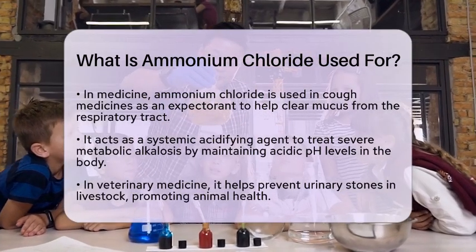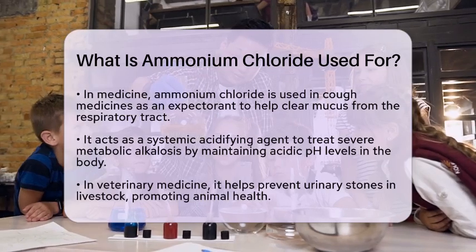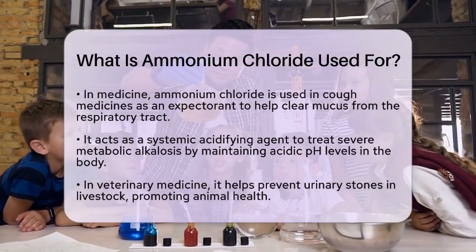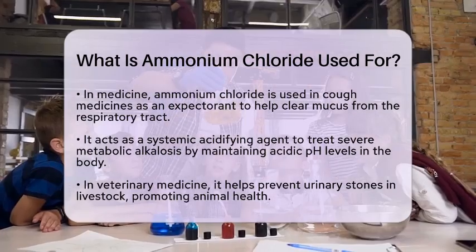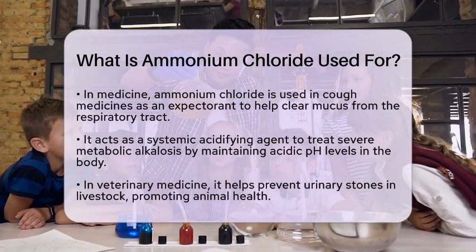Additionally, ammonium chloride is employed as a systemic acidifying agent. It can help treat severe metabolic alkalosis by maintaining an acidic pH in the body. This is particularly important for patients who need to balance their body's acidity levels.